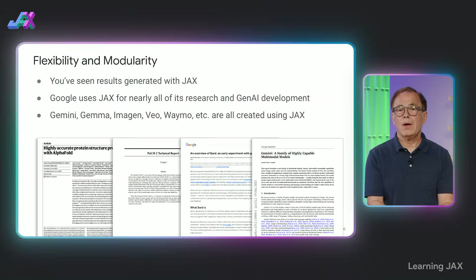Nearly all of the AI and scientific research that Google and DeepMind do is done using JAX. That includes both Gemini, Gemma, Imogen, VO, and the whole range of models. There are good reasons for that.